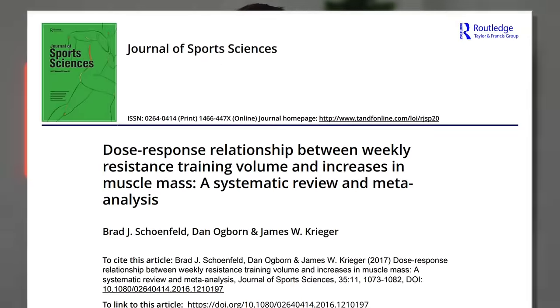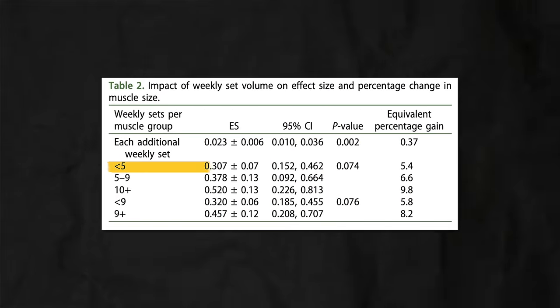First up, don't fall into the trap of thinking that you need to do a lot of sets to make any appreciable muscle growth gains. As little as five sets a week per muscle group can still yield appreciable amounts of muscle growth. So if you don't have time to do the recommended 10 to 20 or 15 to 25 sets per week per muscle group, don't worry — even five sets a week can still yield good hypertrophy.